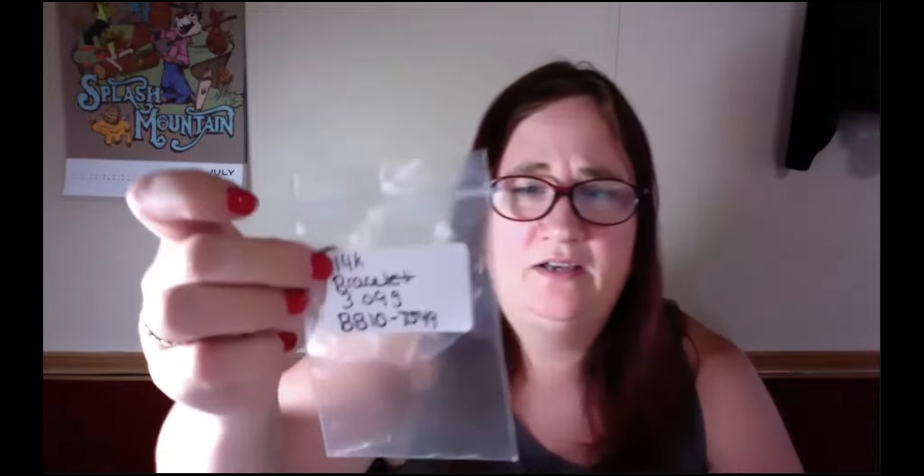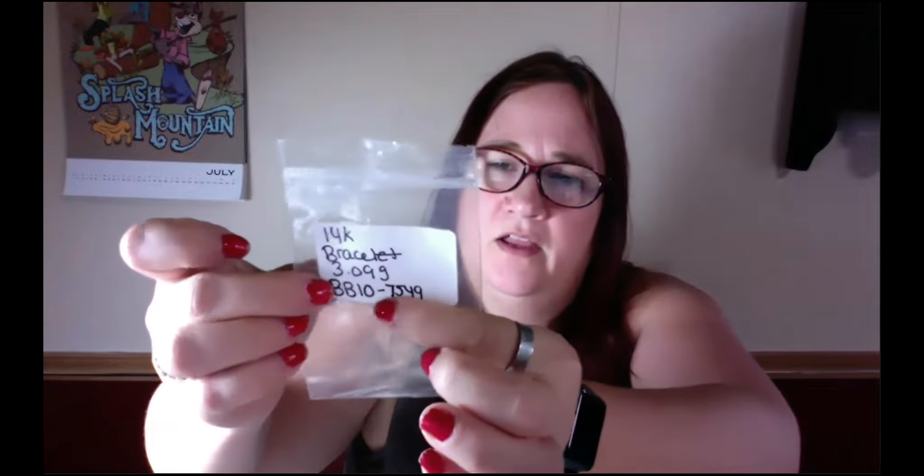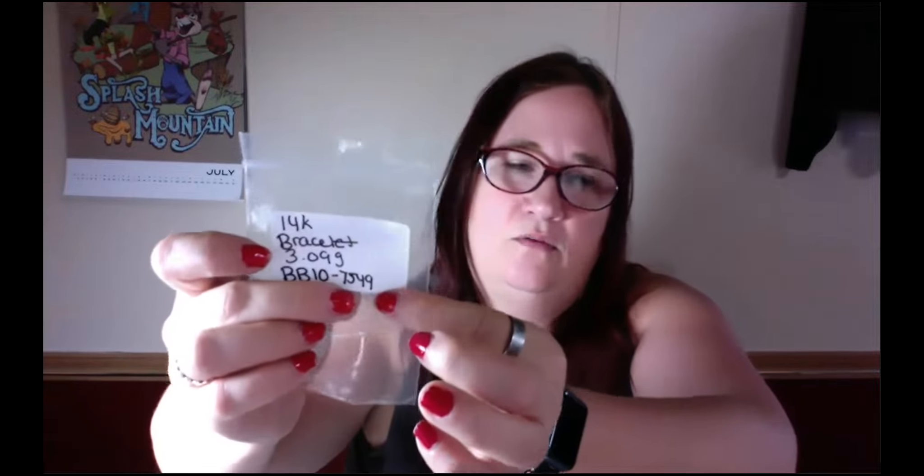All my jewelry I bag up in these little baggies just so they don't get tangled. But if it's gold or silver, what I do is I label it. I put '14 karat bracelet,' I put the weight. 'BB' is the auction I bought it from and then how much I paid — so 'BB 10' means I bought it at Brastix auction for $10. And then I put what the value was at the time of me listing it — so the value was $75.49 at the time of listing.